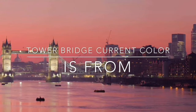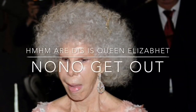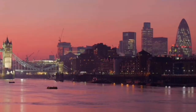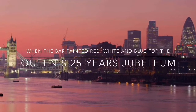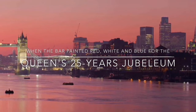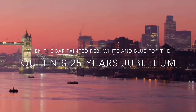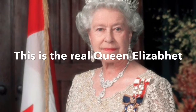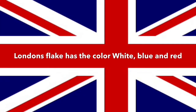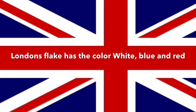Tower Bridge's current color is from... Michelle, this is Queen Elizabeth. No, no, no, go out! When the bridge was painted red, white and blue for the Queen's 25 years jubilee. This is the real Queen Elizabeth. London's flag has the colors white, blue and red.